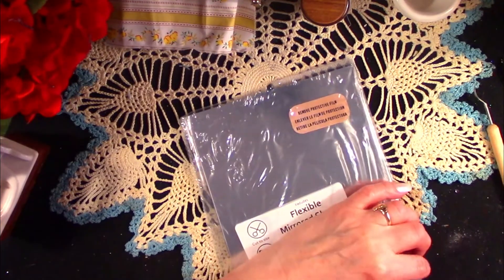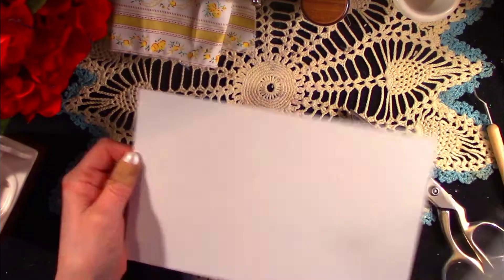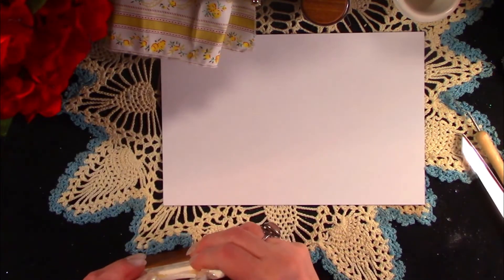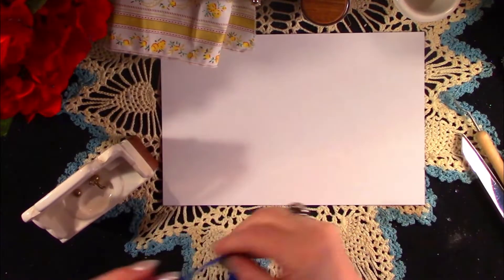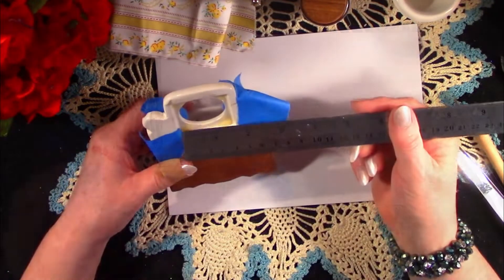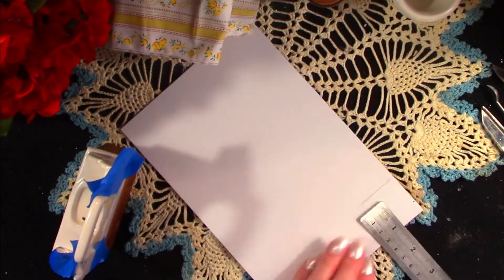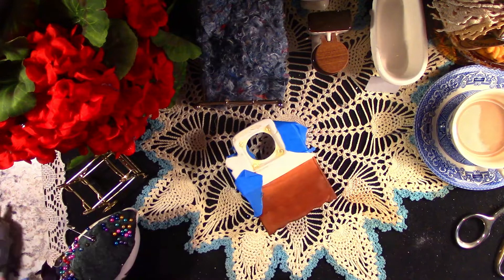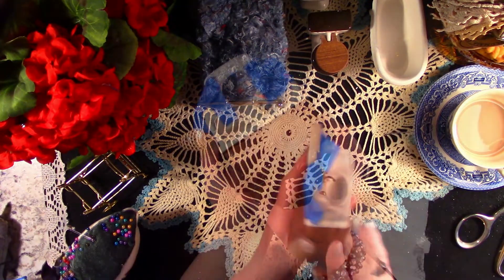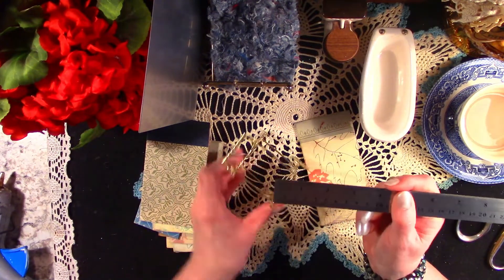Now we're going to move on to the new mirror. Let's put a little tape on there and stabilize it — that'll just take a moment and we can get it all measured. And as long as we're going to be measuring and cutting the reflective surface, we're going to repair another additional little item today. Now we're going to work on the little tea tray. I was so happy with this reflective surface.